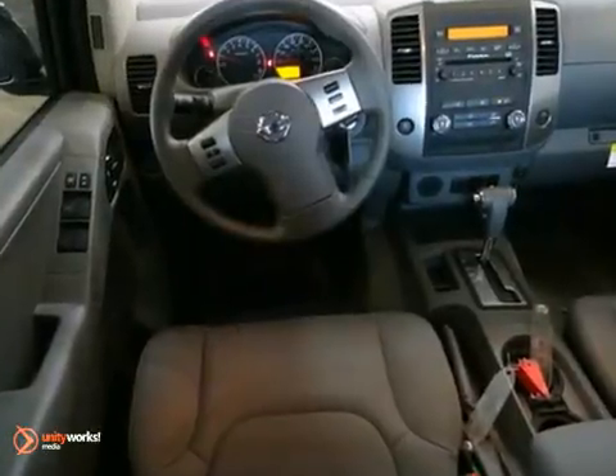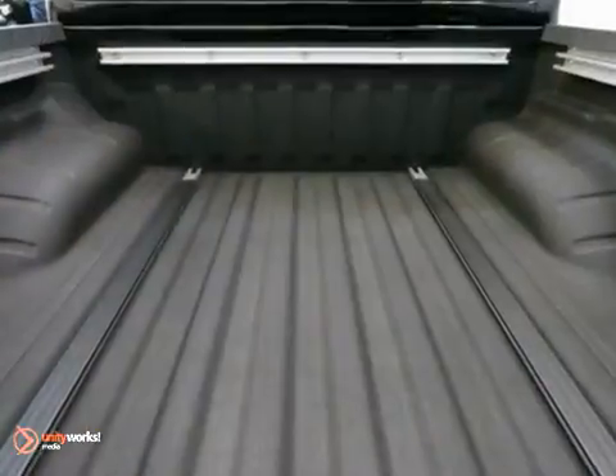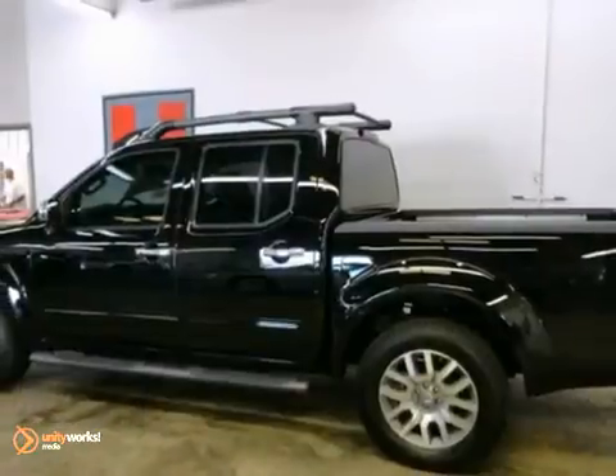Nissan has established itself as a name associated with quality. This Frontier will get you where you need to go for many years to come. Come see this black beauty today.